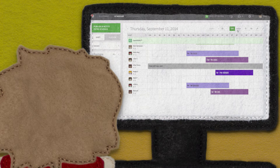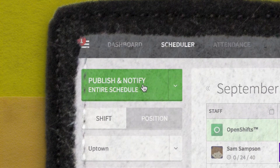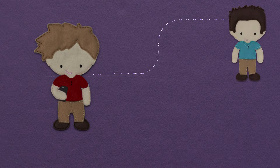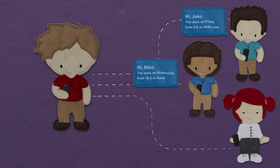But here's where the magic happens. When Sam is finished making the schedule, he pushes this really nice green button that says Publish. An email and text message just went out to all of his employees, letting them know when they work. That was awesome.